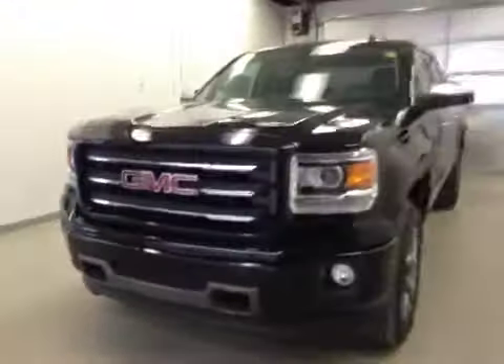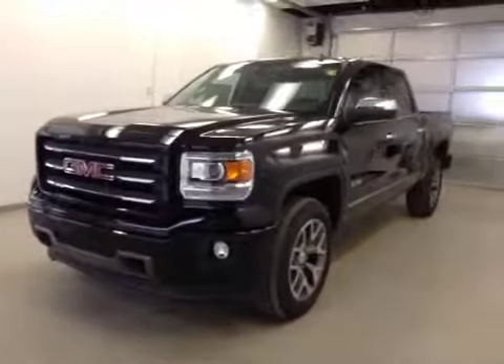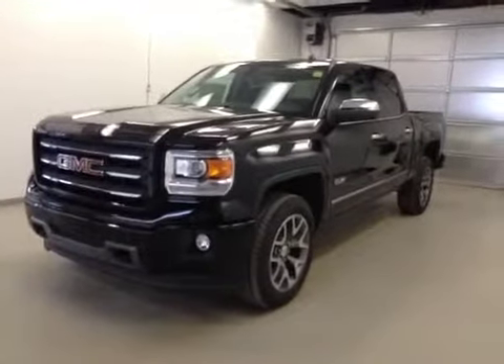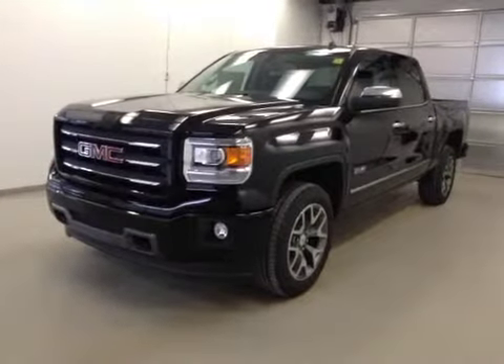Once again, this is stock number 141675, 2014 GMC Sierra 1500, crew cab, all-terrain model, four-wheel drive, exterior color onyx black.